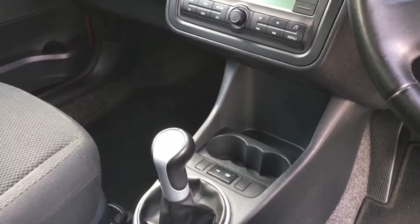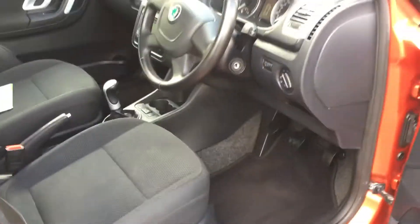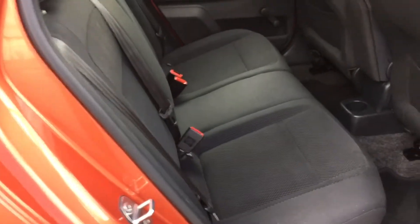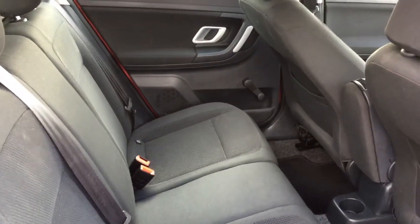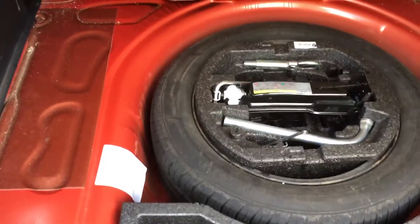Climate control. 5-speed manual gearbox. Two keys. Fully valeted. Nice size boot. Spare wheel under there. Folding rear seats.